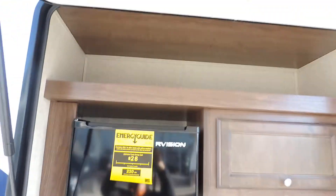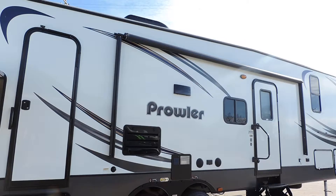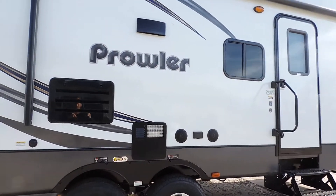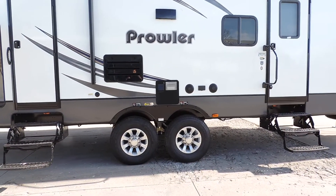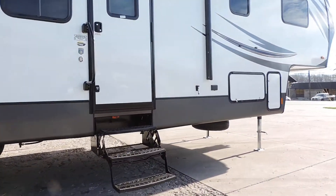Overhead storage above that. Two outside entrance doors. Nice large black awning with outside speakers underneath. Six gallon hot water heater. It has the correct track alignment system and a fully heated and enclosed underbelly.